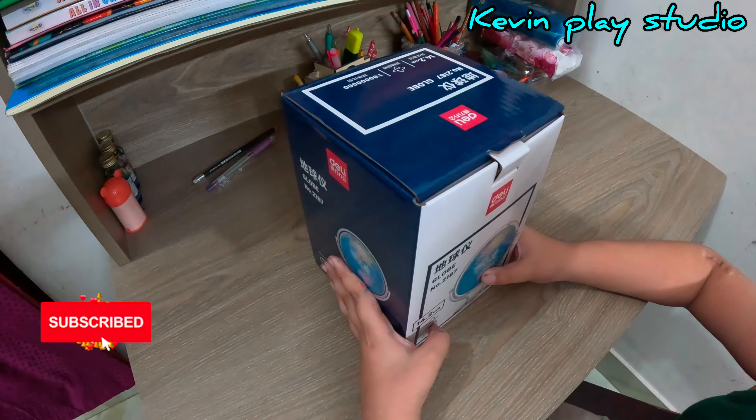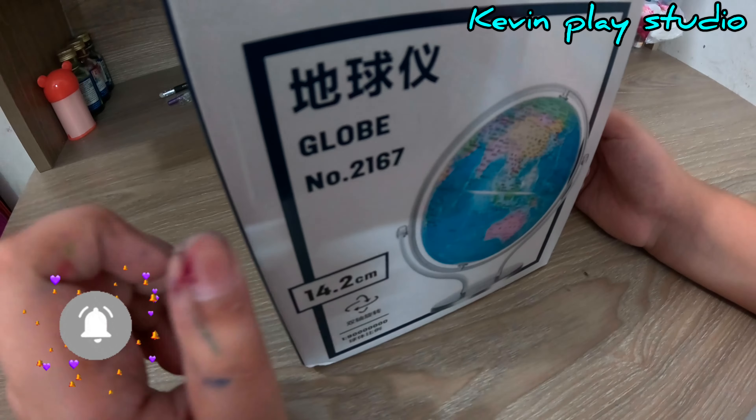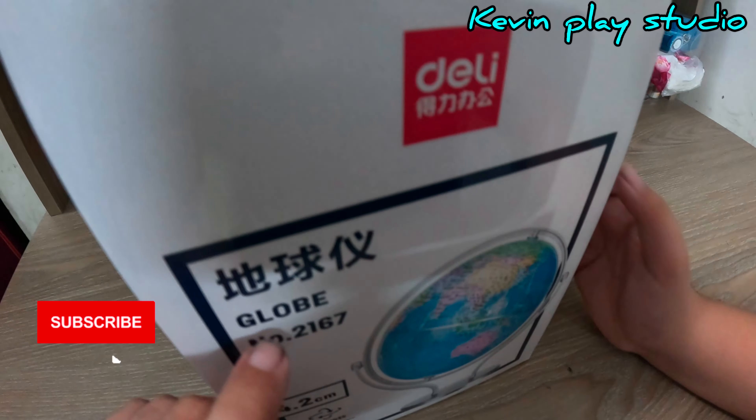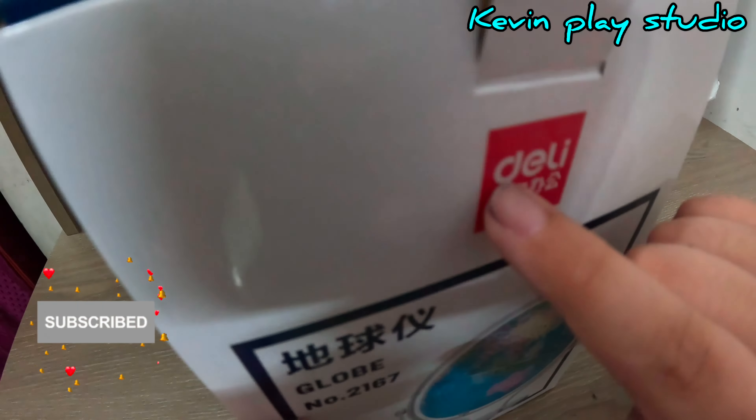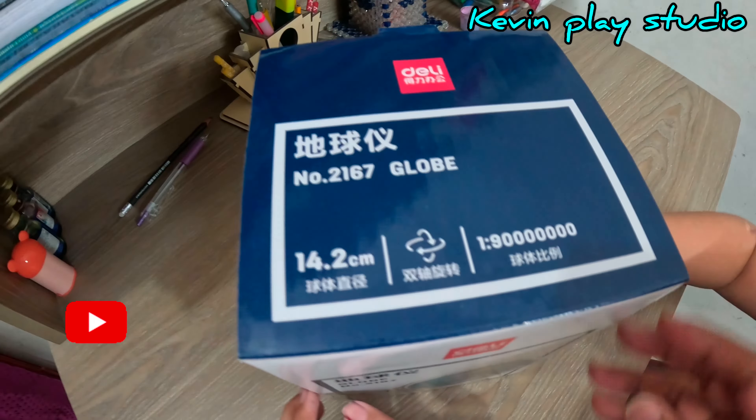Hi guys, welcome to my channel Kevin Please Studio. This is a globe my papa bought me from China. You can see the globe and this is the company Delhi, and let's see the other stuff.